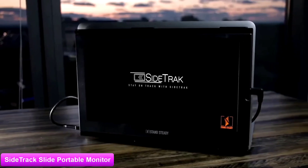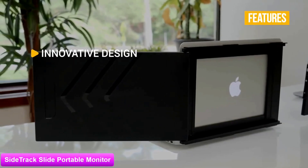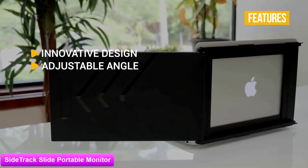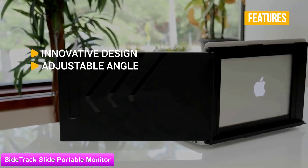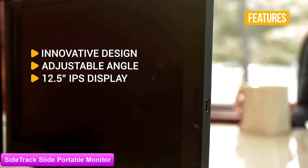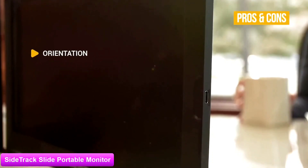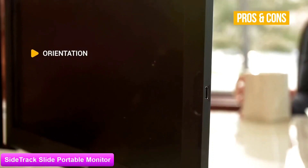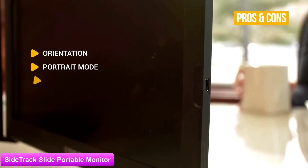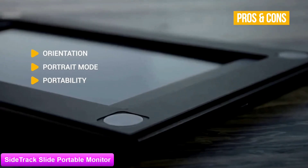The key features are its innovative design — you can extend your laptop display for better multitasking or mirror your display to share your screen. Adjustable angle: the SideTrack monitor can rotate to 70 degrees, making it ideal for presentations, meetings and demos. The 12.5 inch IPS display delivers impressive Full HD resolution and decent overall image quality. The pros include orientation flexibility — you can set the SideTrack to extend either to the right or left of your laptop — and portrait mode via the dual sliding track. At just 1.65 pounds and only three-quarters of an inch thick, it's extremely portable and fits into most laptop bags while attached.